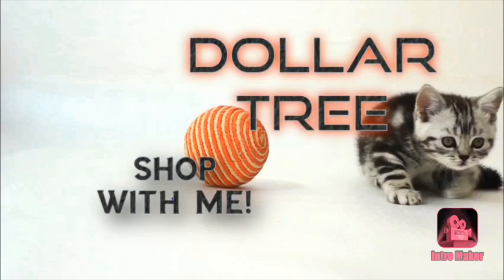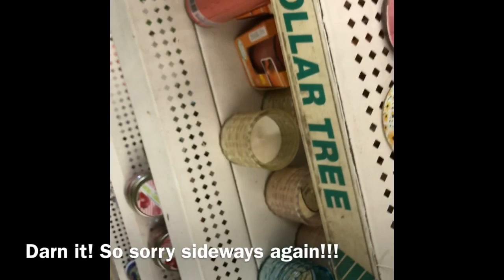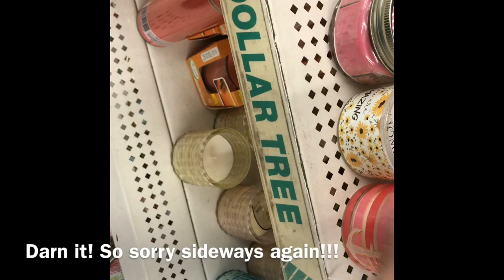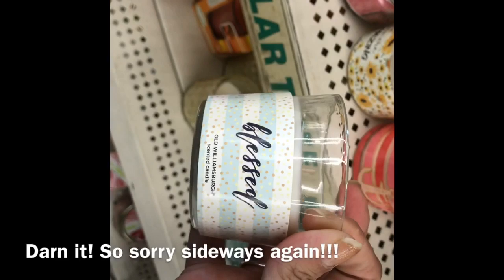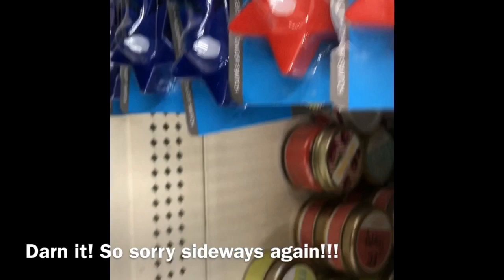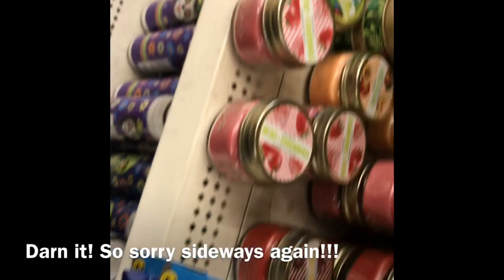Hey everybody, let's take a look at Dollar Tree at anything that caught my eye today. We have these candles — 'You Are Amazing' with the daisy, that one's my favorite I think. Then this one that says 'Inspire,' inhale, exhale. This anchor. Blessed. Enjoy every moment. And this really pretty, cozy vibes fall one.